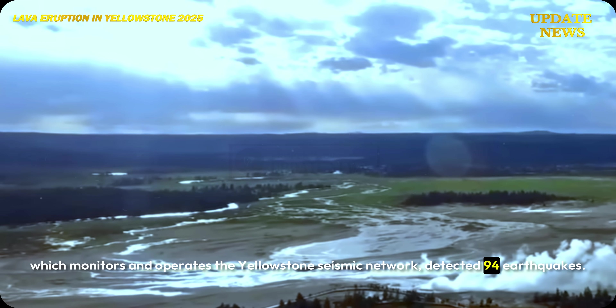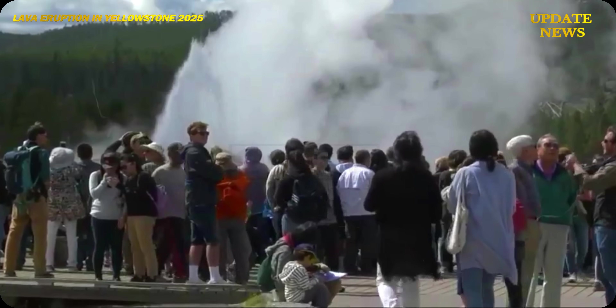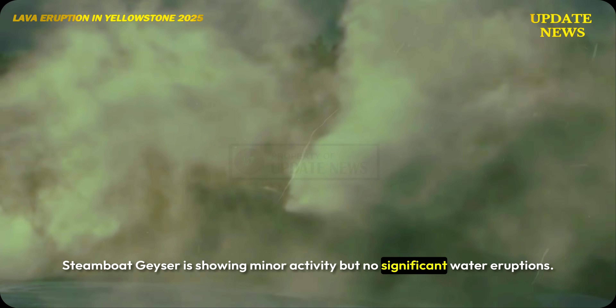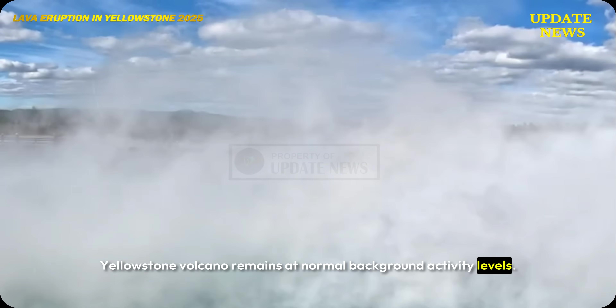The University of Utah seismograph station, which monitors and operates the Yellowstone seismic network, detected 94 earthquakes. The deformation trend continues. Steamboat geyser is showing minor activity, but no significant water eruptions. Yellowstone volcano remains at normal background activity levels.